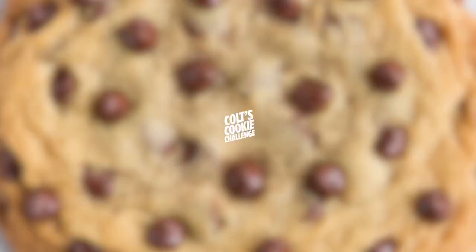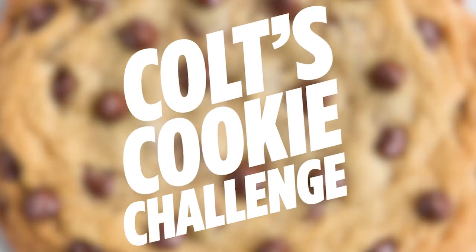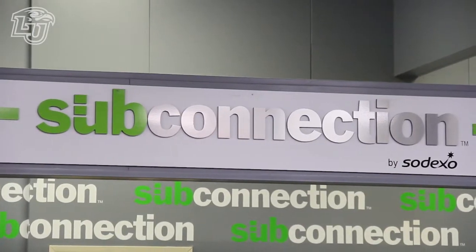Hello, hockey fans. Welcome back to another episode of Triple C Colt's Cookie Challenge. We are back at the world-famous Tillerson Cafeteria. Today we're going to be trying out the Hoagie Connection, or as I call it, the Italian Connection.